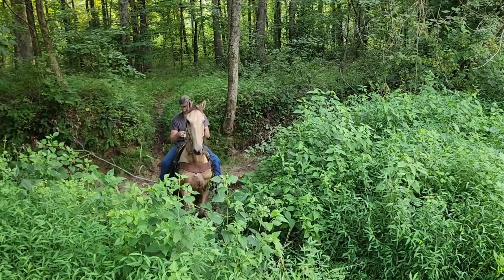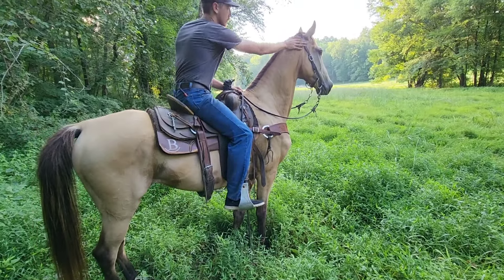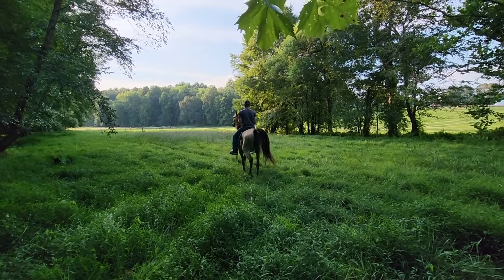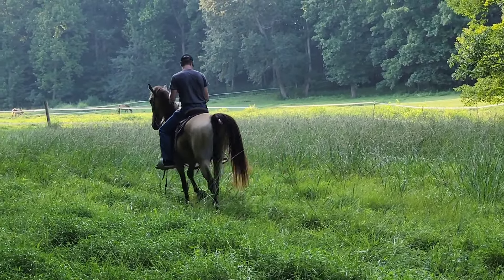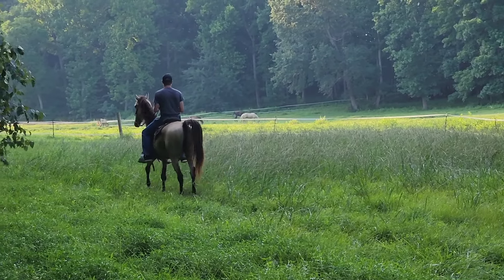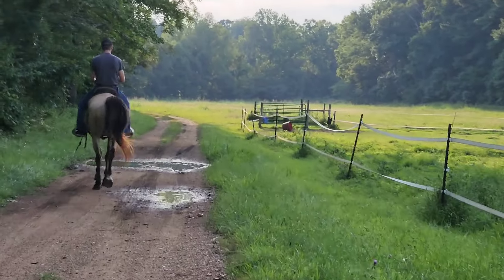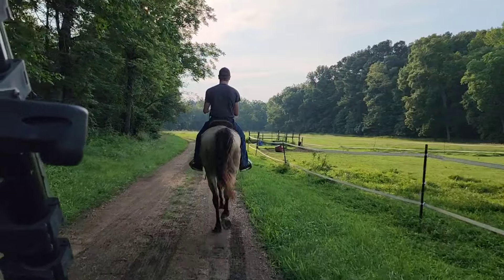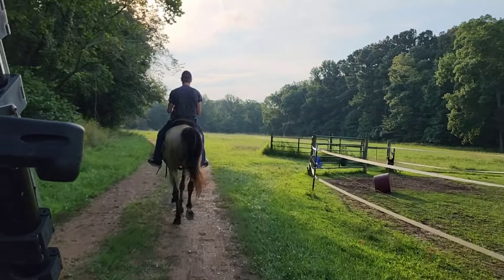I emphasize again — if you're a beginner, no. A novice to experienced rider will love this horse because he knows exactly what his job is to do. We're going to head to the second creek. He would make a great trail horse. Competition trail.